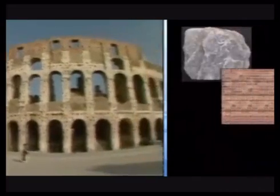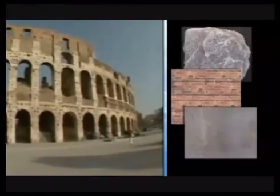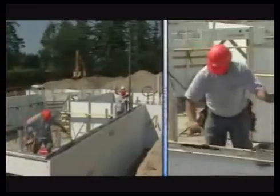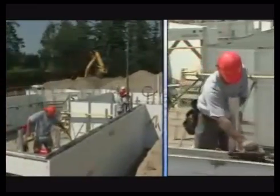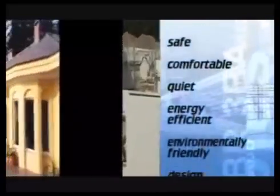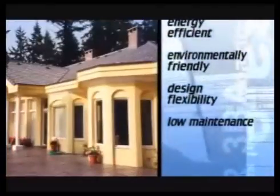Since ancient times, people have relied on the properties of stone, masonry, and concrete to protect them from natural and man-made perils. ICF technology brings those time-tested materials into the world of modern construction. Building homes using ICFs has become increasingly popular since the early 1990s, and since then, ICF technology has evolved into a superior building product. Other building products simply cannot compete on the same level when you compare all the benefits of a concrete home.